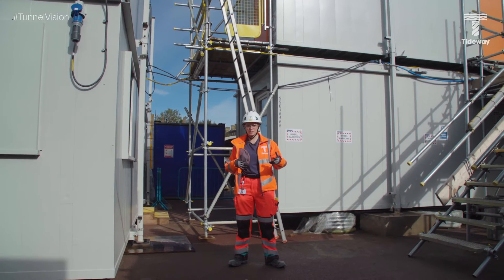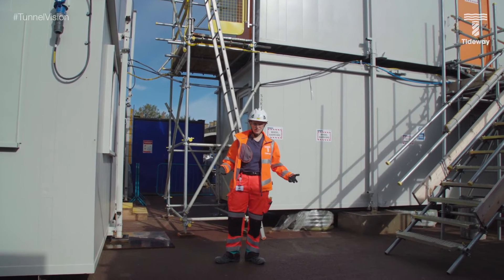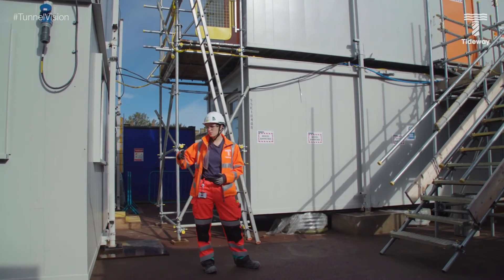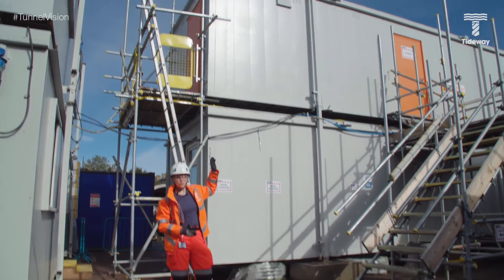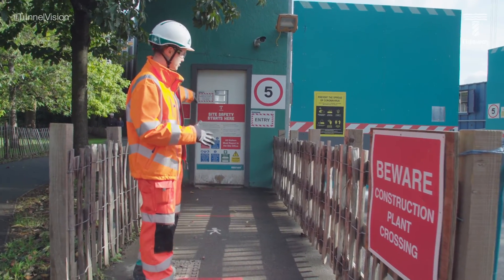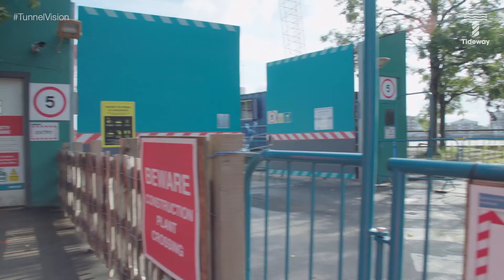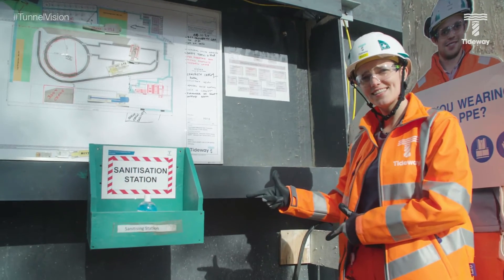Obviously because of COVID, while people are getting changed and taking their breaks, we need to keep a lot more space between them. We couldn't reduce the number of people because we still need them for the work, so we've added a lot more canteen and welfare space. One of the biggest one-way systems is as you come onto site — as usual you go through these doors, but when you exit you cross the path and come back out through the other doors. And another hand sanitization point, just in case we didn't have enough.